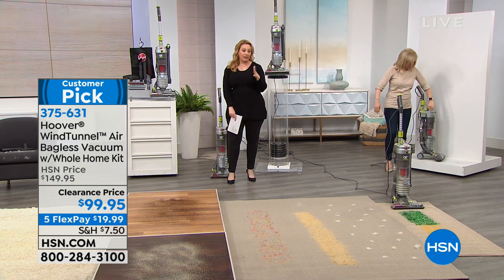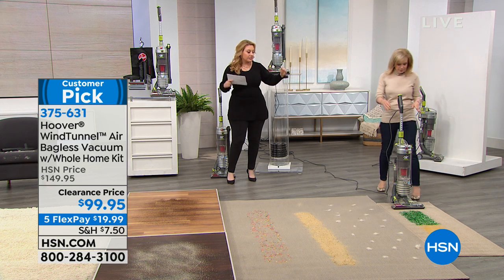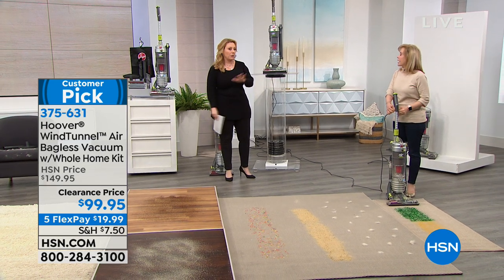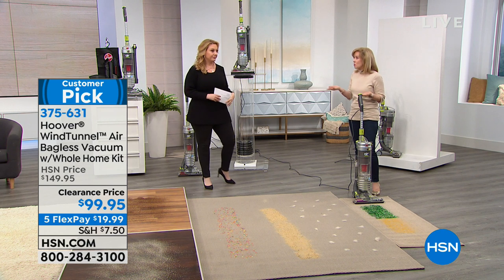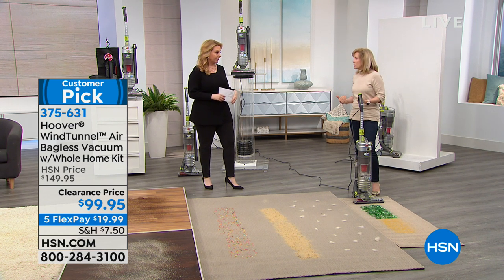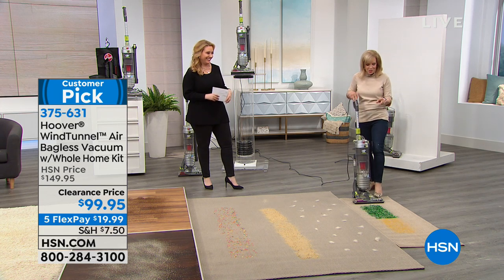For those of you with allergies, this one has a HEPA filter. Some of us can't buy a vacuum without one. I wanted to say right at the top of the presentation that this one has it. If you suffer from allergies, your allergist will recommend you go get a HEPA filter — this has that. It also helps with pet odors so your filter doesn't smell like your dog.